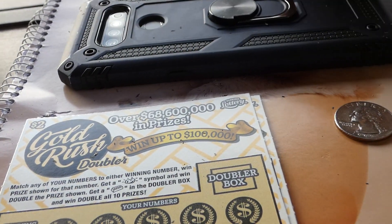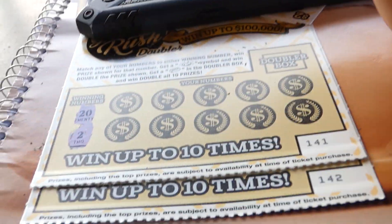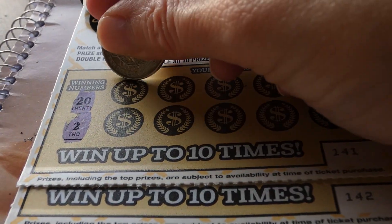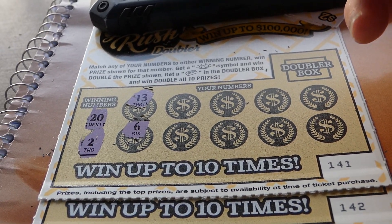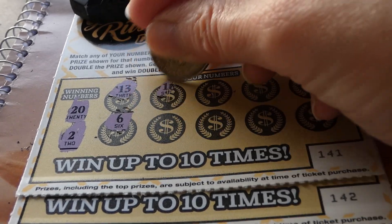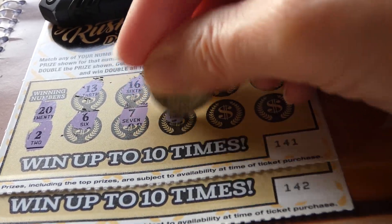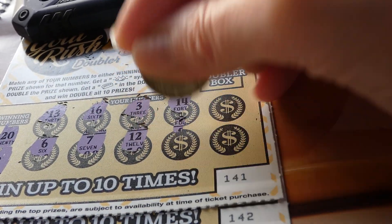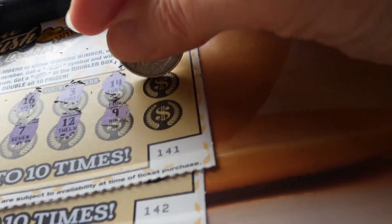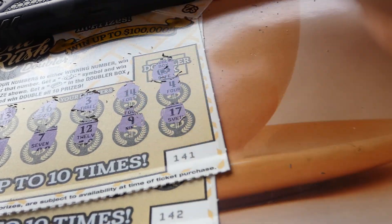That wind is definitely wanting to pick up. 20 and two. My hand's getting tired holding this. I hear that wind whipping through the buildings. 13, 13, 6. I hear birds going crazy. 16, 7, 3, 12, 12, 14. Nine, four, and 17. Our doubler box — it's a safe.